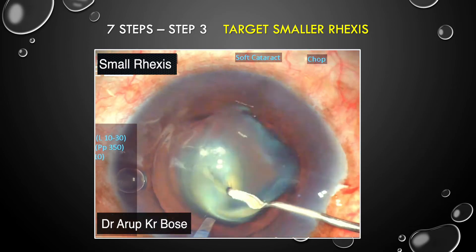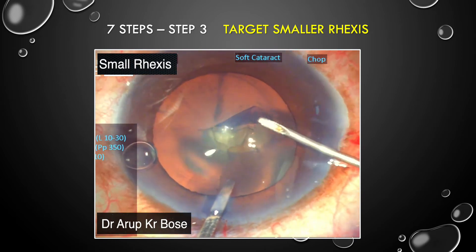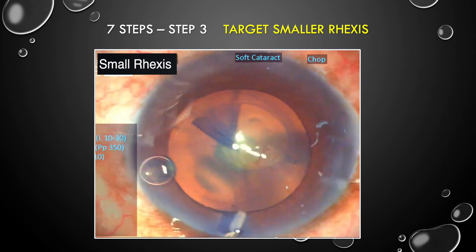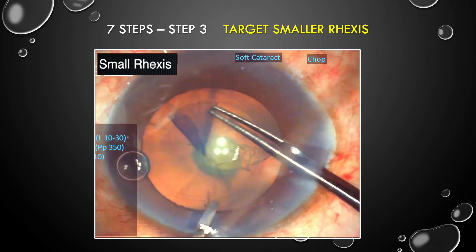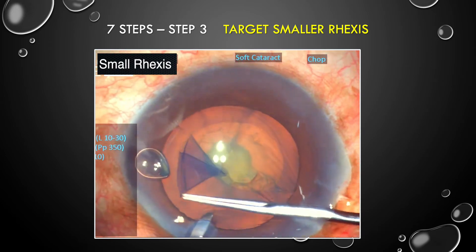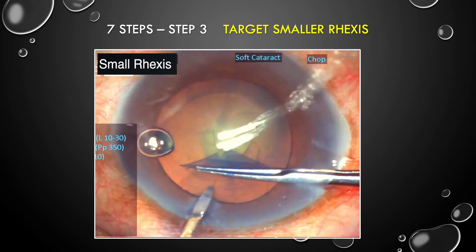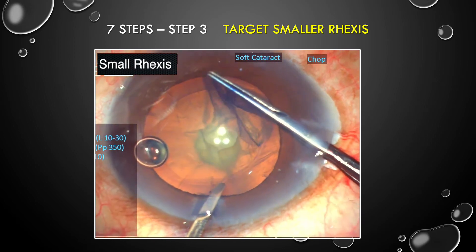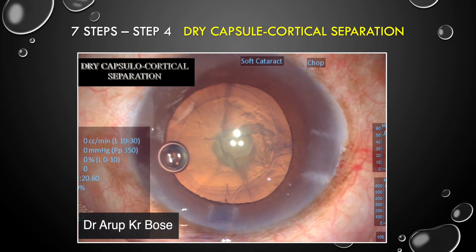The third step is to perform a small rhexis, targeted at 5 millimeters, so that you have a good anterior capsular edge on which you can place the lens in case the posterior capsule is decent and you can do an optic capture. Even if the rhexis is less than 5 millimeters, allow a 0.5 millimeter area for the same purpose.